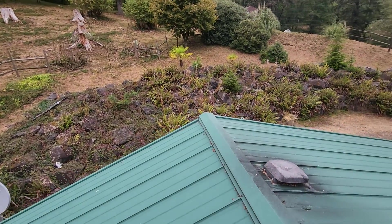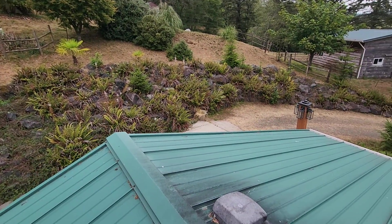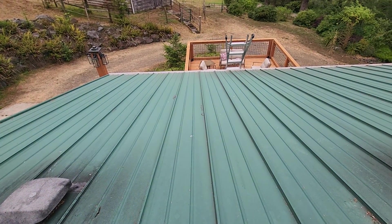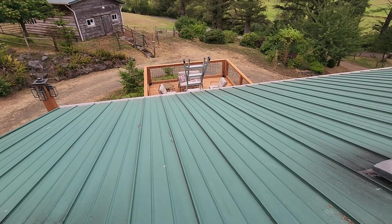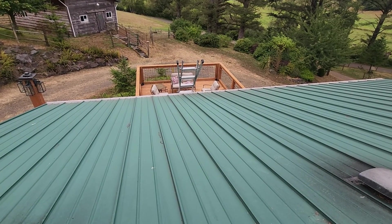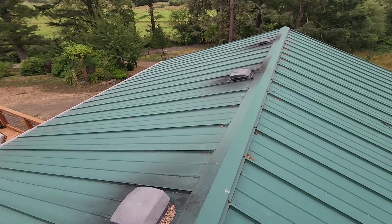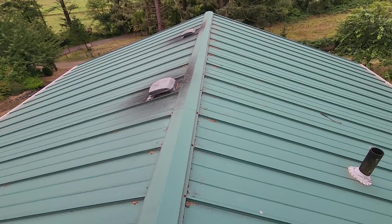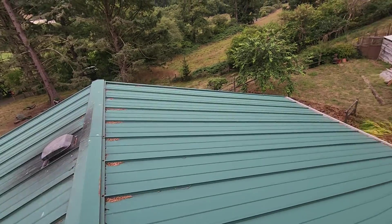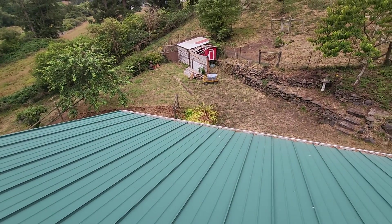A couple of things bear mentioning prior to diving into the few minor challenges with this single-family home's gable-style roof. First is that an Oregon home inspection does not include a roof warranty, meaning we make no claims as to this roof's ability to keep water out of the ceiling voids and attic spaces for the living space below. There are companies, typically insurance companies, that will offer such insurance policies. Oregon home inspectors are specifically forbidden by the Oregon Construction Contractors Board from making such claims.